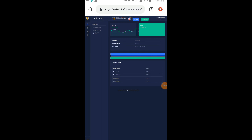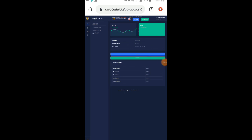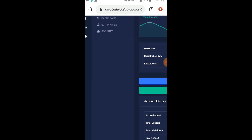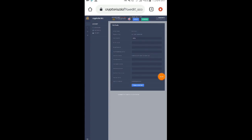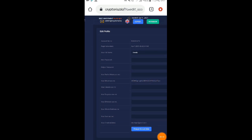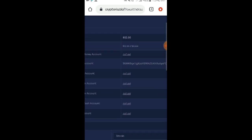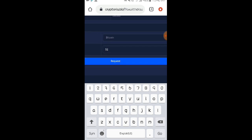So ito na nga po yung itsura ng dashboard ng website na to. Makikita nyo po dito sa aking dashboard mga loads na meron na nga po ako dito yung $52 sa aking account balance or yung ating total balance dito. So bali kahapon pa po ako nag-start na mag-deposit dito mga loads and ito na nga po yung total profit na kinita ko sa website na to. So bali bago ko ituro sa inyo kung paano kayo kikita sa website na to mga loads, bali magla-live withdrawal muna tayo.